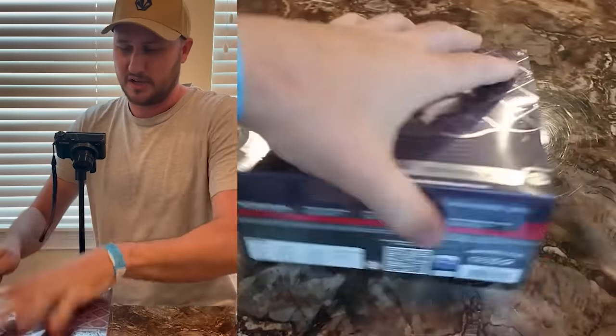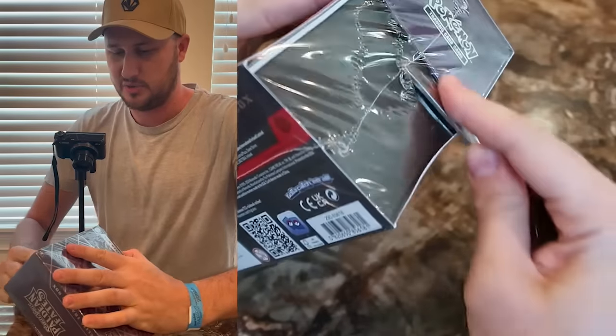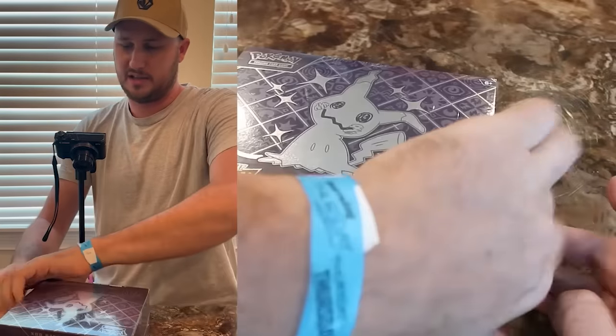Let's see where it's going to take us. We're going to scratch one, open one pack and see what happens.